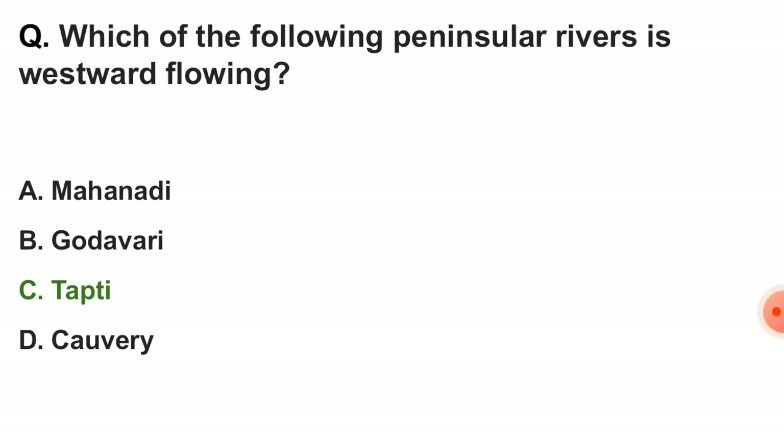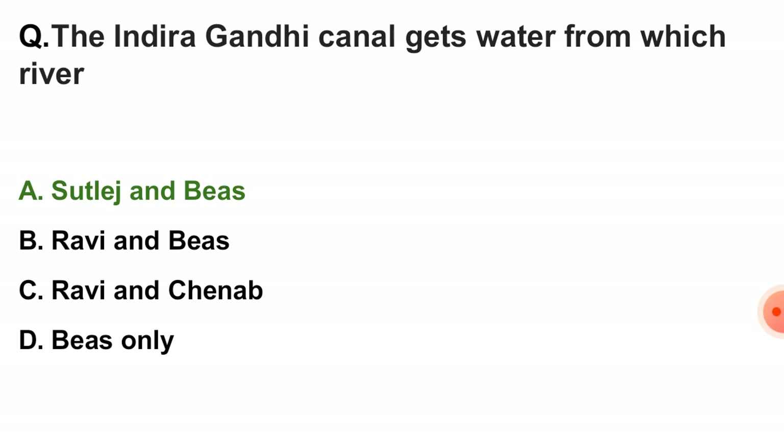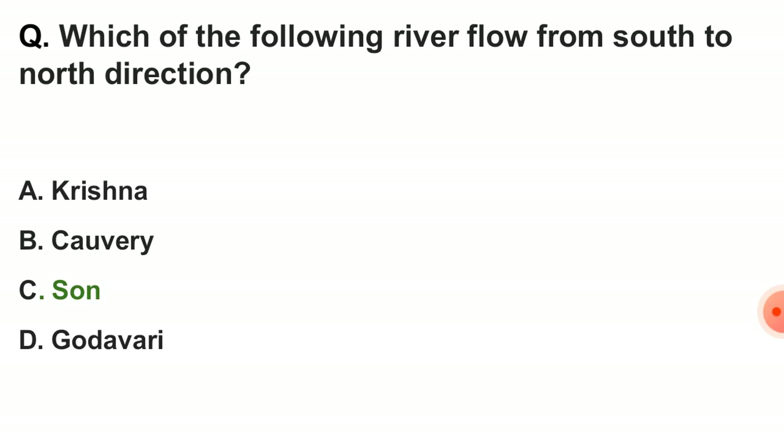Next question: the fertile land between two rivers is called — the correct answer is option C — doab. Next question: which of the following peninsular rivers is westward flowing? The correct answer is Tapti. Next question: which of the following rivers flows from south to north direction? The correct answer is option C — Son.